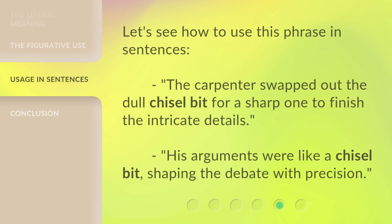Let's see how to use this phrase in sentences. 'The carpenter swapped out the dull chisel bit for a sharp one to finish the intricate details.' 'His arguments were like a chisel bit, shaping the debate with precision.'